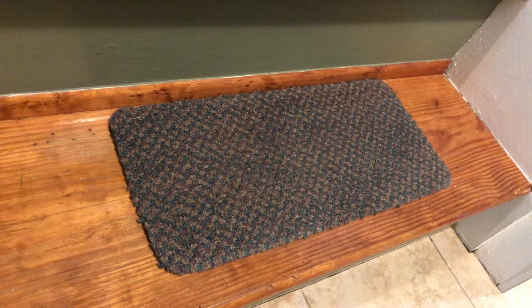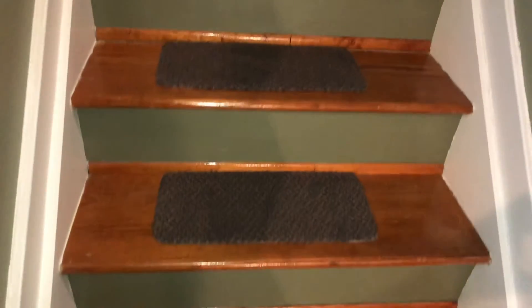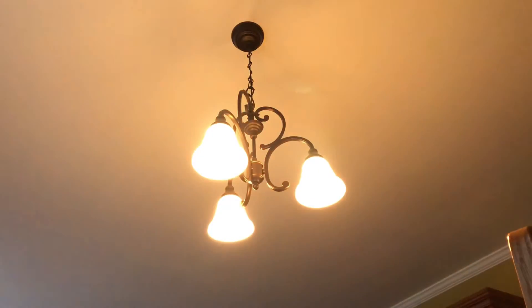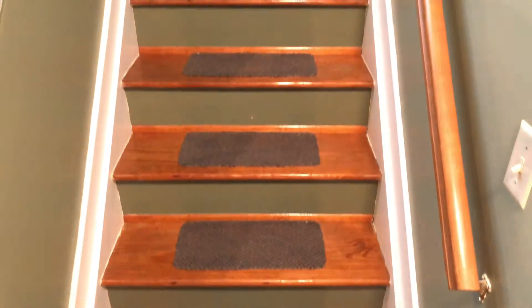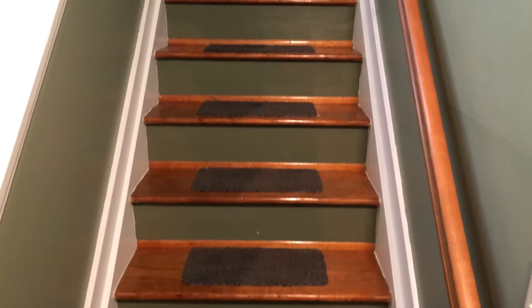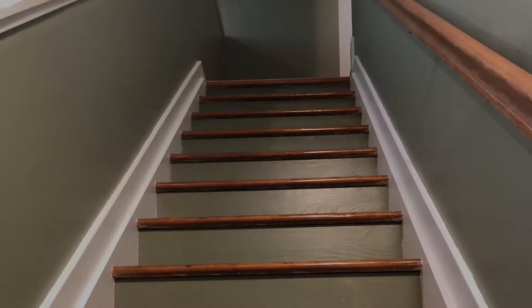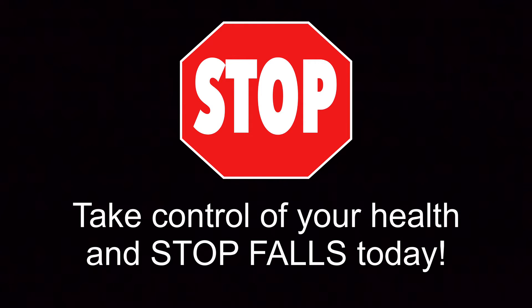Check carpeted stairs regularly to make sure that the carpet is securely fastened. Do not place loose rugs or runners on the top or bottom of stair landings. Stairways should be well lit so that each step is clearly seen going up and down, especially on the first and last step, which is where most falls occur.